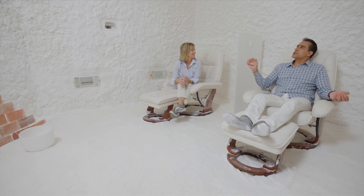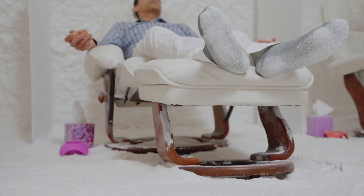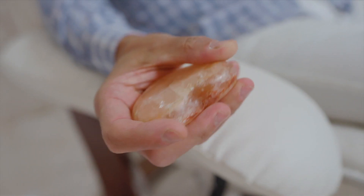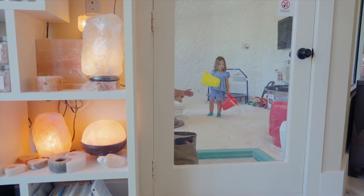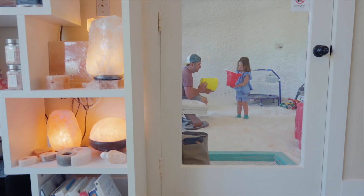Most people come in here with stress — that's the number one thing everyone checks off. They just need to get out. This is like a little oasis where they can sit, relax, and not be bothered by anything. I'm passionate about the business for the obvious reasons I started it — you're serious about salt.